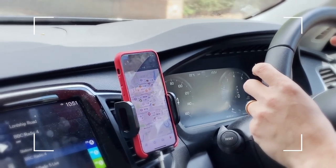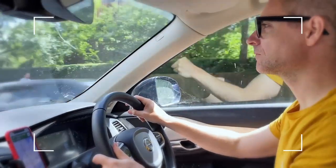Will I be keeping the app on my phone? Definitely. I thought it was very useful, particularly if you're doing a long trip.